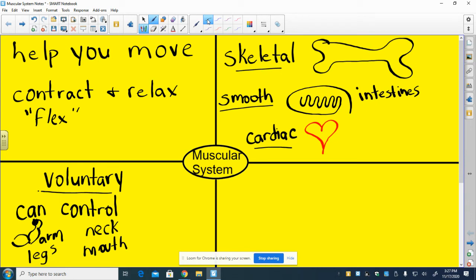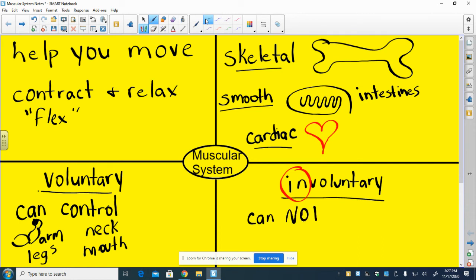So you've got voluntary muscles - muscles you can control - and probably the muscles that you think of when you think of muscles. But there are also involuntary muscles. I want you to circle that prefix 'in-', meaning not. So involuntary means you cannot control. You might be wondering, what can I not control? Well, if we have cardiac muscles, you can't control those muscles. Those heart muscles are going to keep pumping as long as they can. You've got no control over whether your heart continues to beat or stops beating.